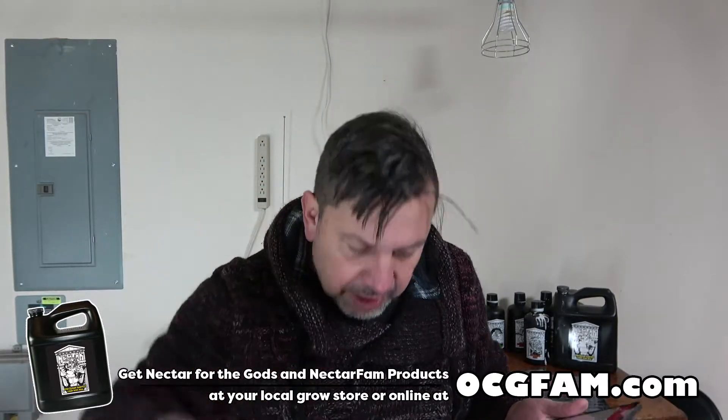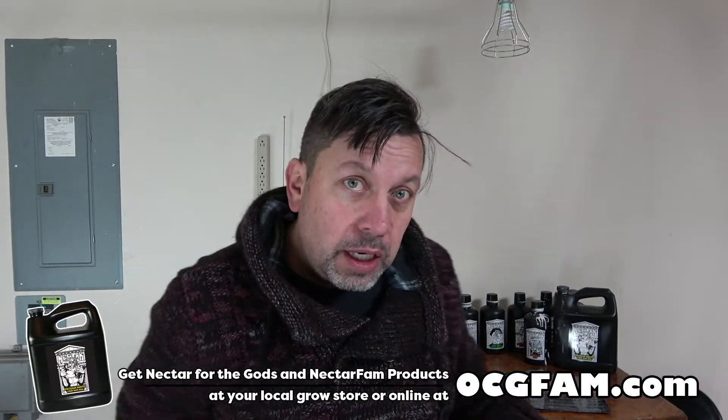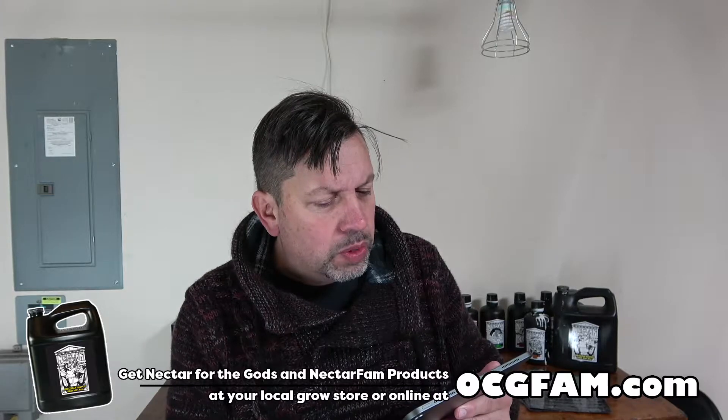What do you got going on? We'll talk about that in the comments. And speaking of the comments, I got a comment that's the thrust of today's show. Trevante Bell says, 'Would you want to apply CO2 with Nectar for the Gods Lion?'